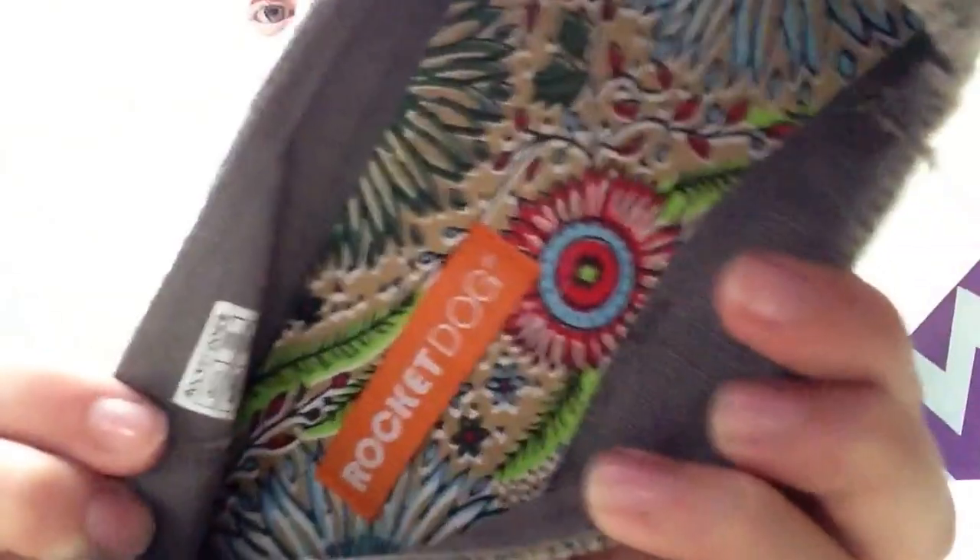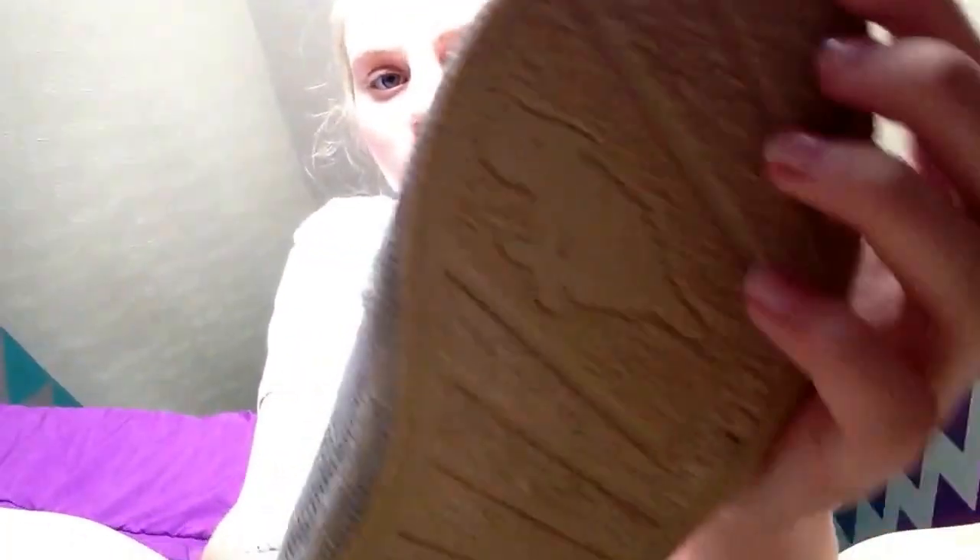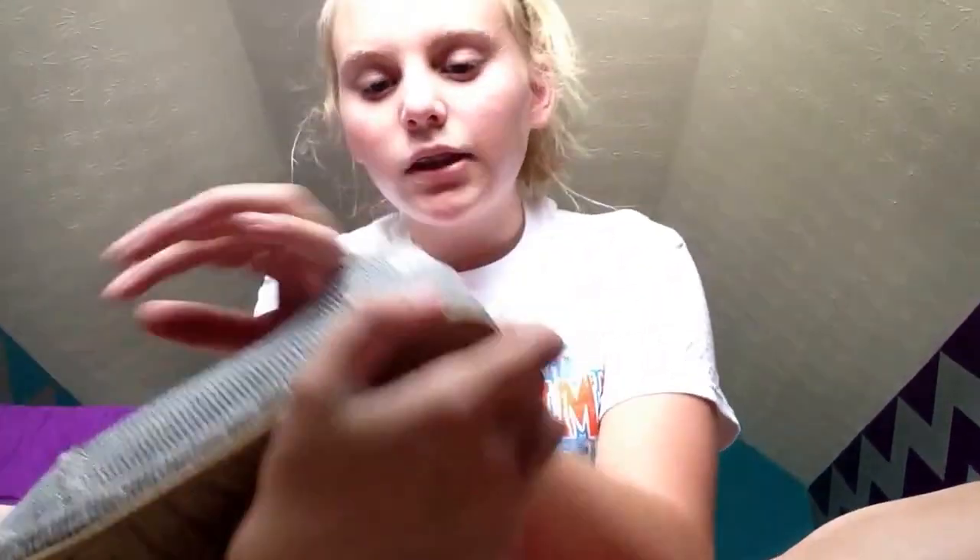I'm going to start with shoes because I got three pairs and I went to like four or five different places. First I went to Shoe Carnival and I got these gray Rocket Dog shoes — they're really pretty on the inside too. They're called Rocket Dogs and they're just like these gray shoes. I think they're really cute. I got them in a nine and a half and these were like $15 because it was buy one get one half off.